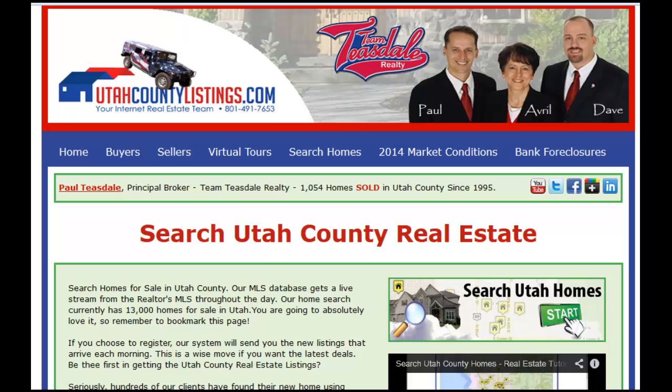I'm going to go through the different ways to search for short sales, bank foreclosures, or any type of home that's for sale in the city you're looking for. First, go to our website, utahcountylistings.com, and click the search homes button right here in the middle of the screen.